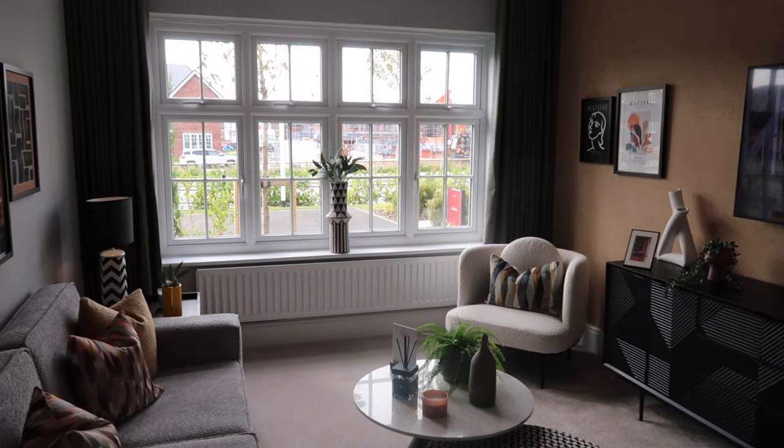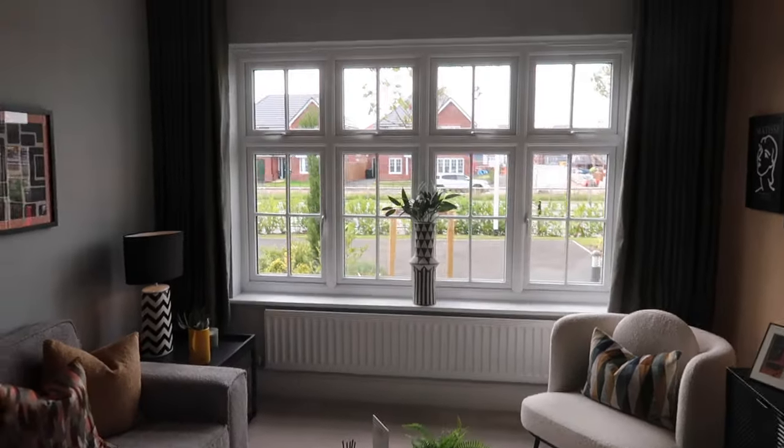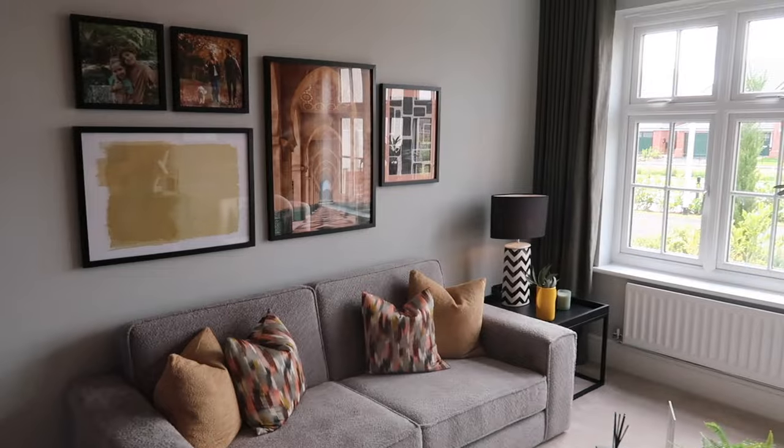The living space is absolutely gorgeous and so spacious. I'll leave all the measurements down below as well as the link to the show home park for you to get all the information you need for a Red Row home.